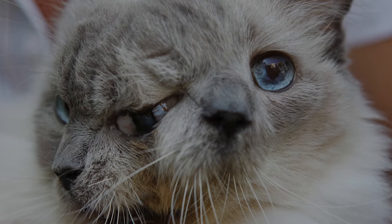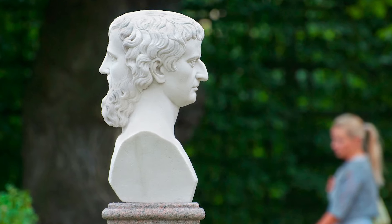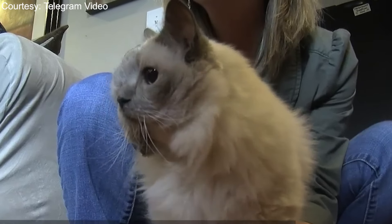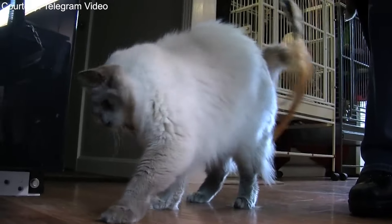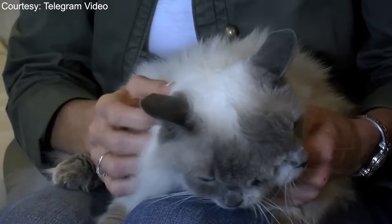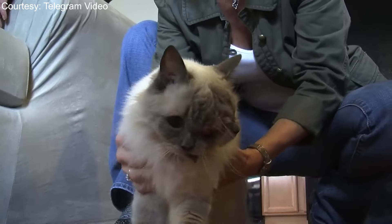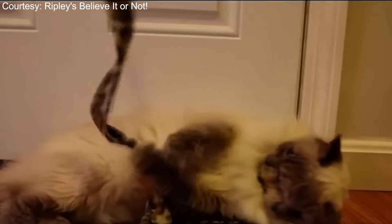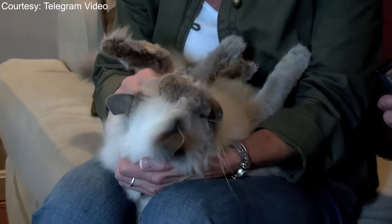A Ragdoll was the world's longest living Janus cat. A feline born with two faces is called a Janus cat, a name inspired by the Roman god Janus, who is often portrayed as having two faces. The world's most famous two-faced cat, Frank and Louie, was a Ragdoll. He had two functioning eyes, a blind central eye, two noses, and two mouths. His deformity was caused by a very rare congenital condition known as diprosopia. He wasn't expected to live very long, but a woman named Marty Stevens rescued him. Frank and Louie lived for an astounding 15 years before passing away in 2014, earning a place in the Guinness Book as the longest living Janus cat.